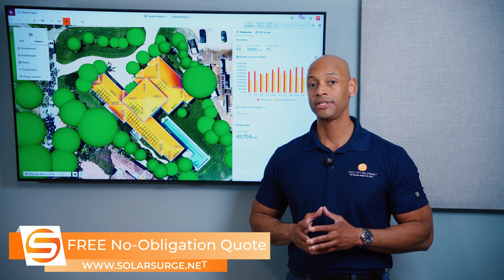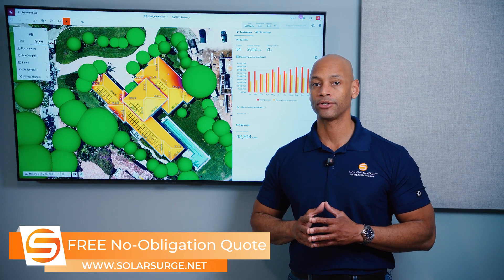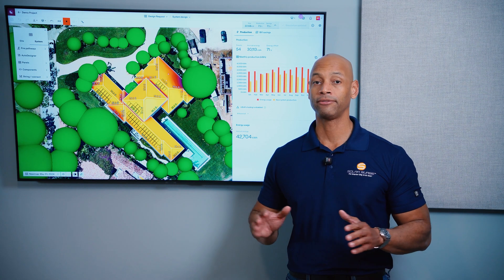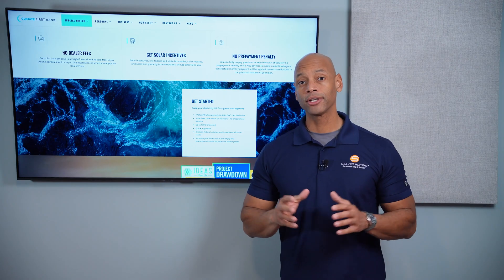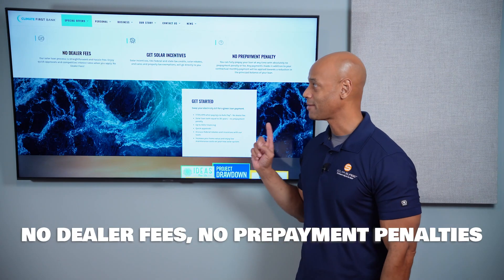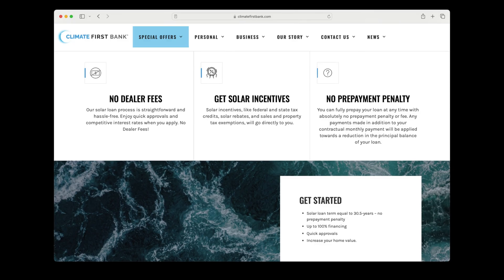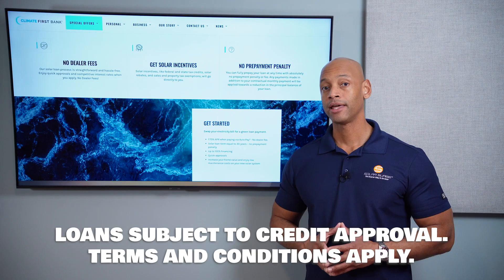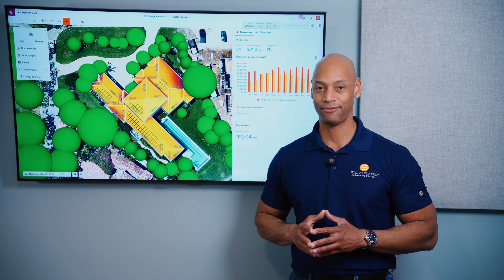Dealer fees in solar can be huge — they could increase your contract price by twenty, thirty, even forty percent, and oftentimes these fees are not disclosed; they're just presented as a basic materials and labor proposal. There are some companies that offer good solar financing with competitive interest rates and no dealer fees, and that's a great time to introduce today's sponsor, Climate First Bank. Climate First Bank offers competitive rates, no dealer fees, a simple online application, full transparency, and a secure process. You'll be matched with an approved installer in your area at climatefirstbank.com/surge.